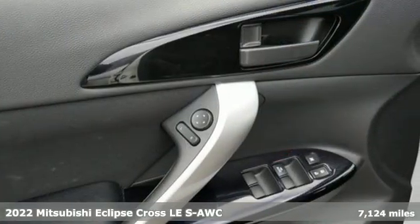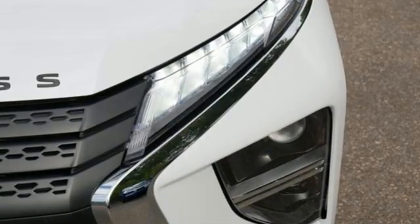Now is the time to get into this Eclipse Cross. And with features like these, every drive is a pleasure.